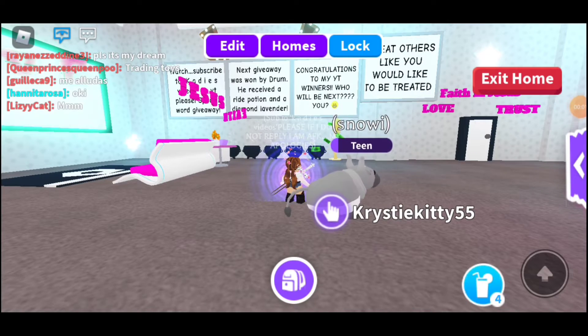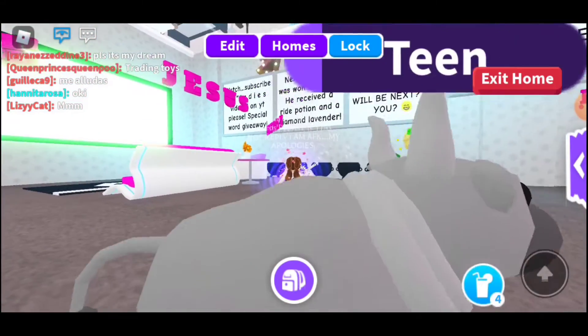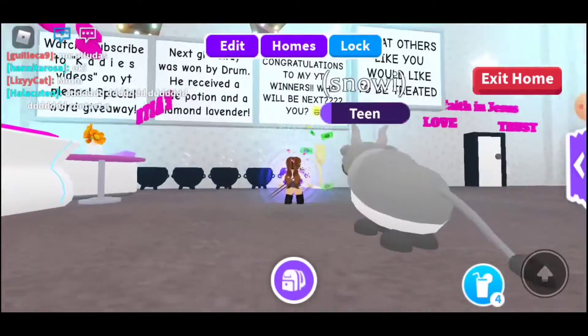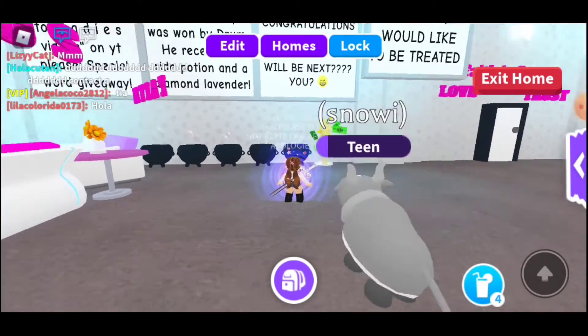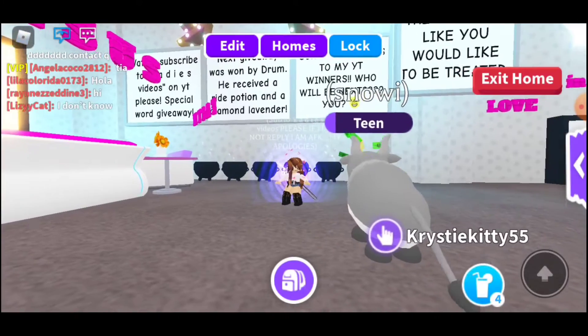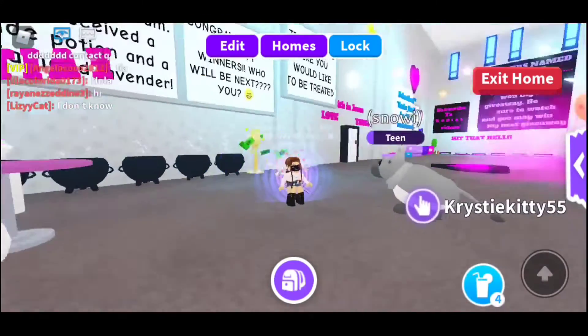Hi guys, welcome back to Katie's videos. We're in my house right now. I'm going to show you my board so you can come in and look at it to see who the last winner is, and sometimes I'll put up what the next giveaway is going to be. Congrats to Drum — he received the Ride Potion and the Diamond Lavender.